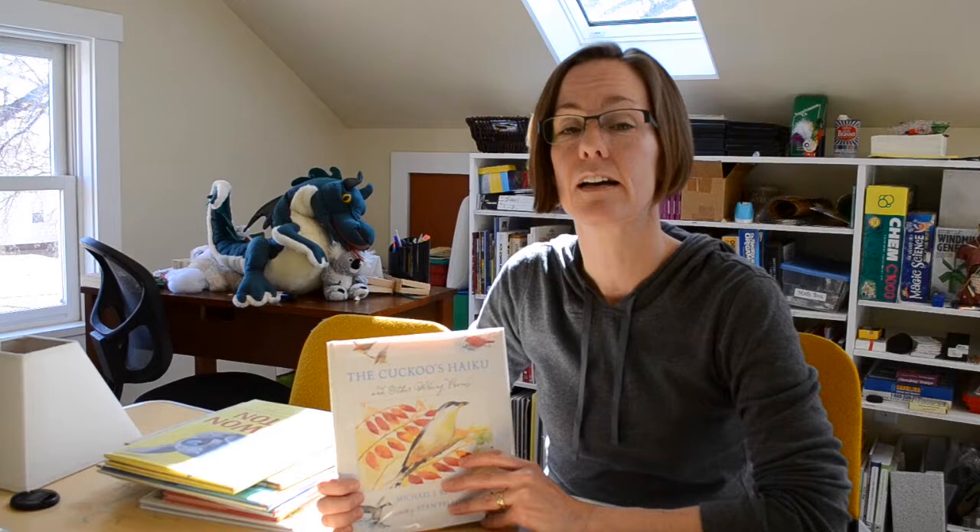I'm going to start with a few haiku books because haiku is also one of my favorite poetry modes. Yesterday I talked a little bit about concrete poetry, but haiku is also really fun.